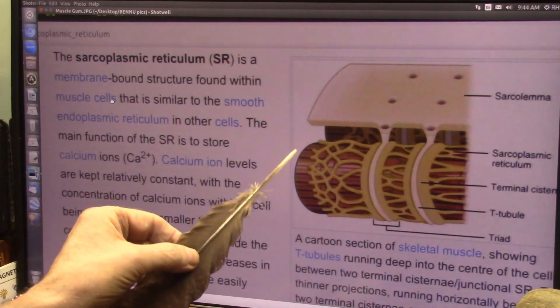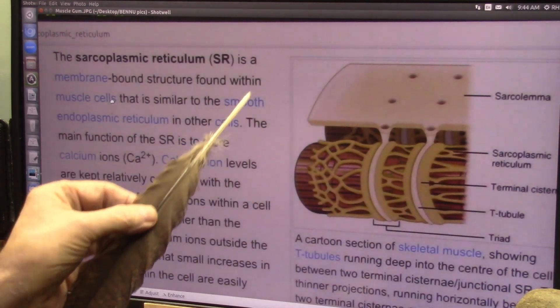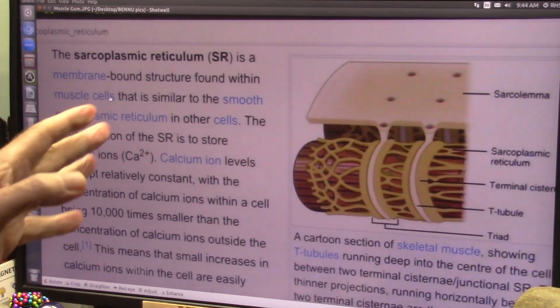And the reason is, Bennu is a giant heart in space. It's just what it is. You have to live with the reality of the evidence, and the evidence is overwhelming.